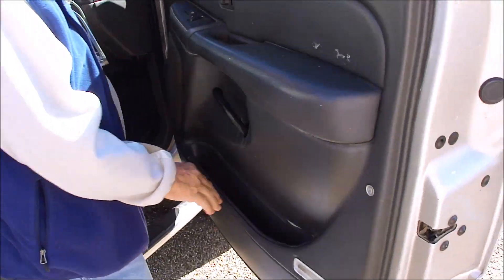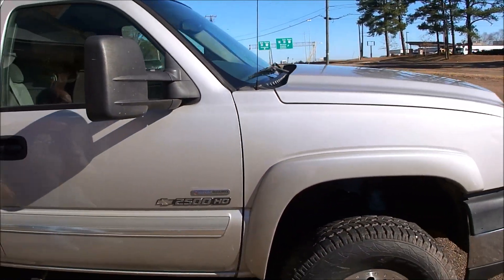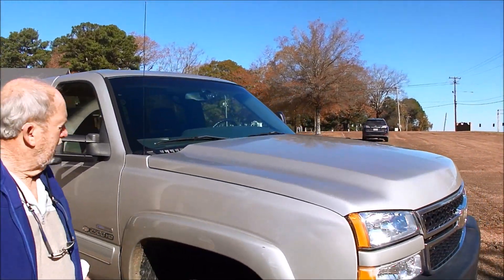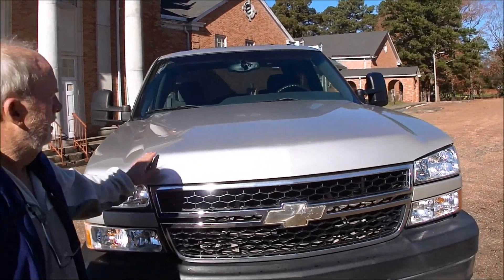See down in here how clean it is. We did put a new windshield in. Paint's good. This is a nice truck, folks.